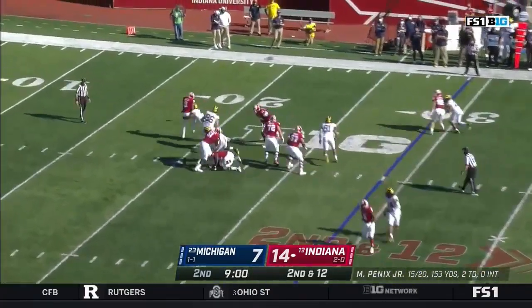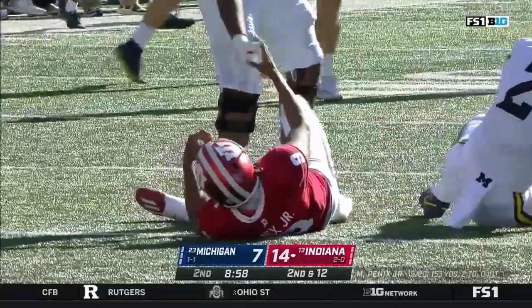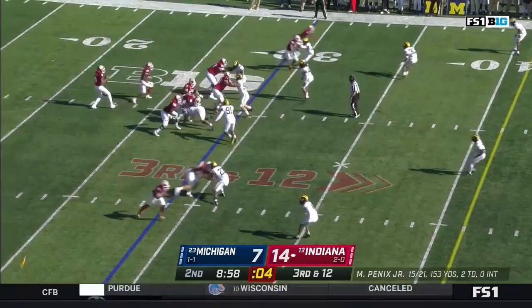Penix gets rid of it just in time — that pressure was coming quickly from Carlo Kemp. And the hard count works again.